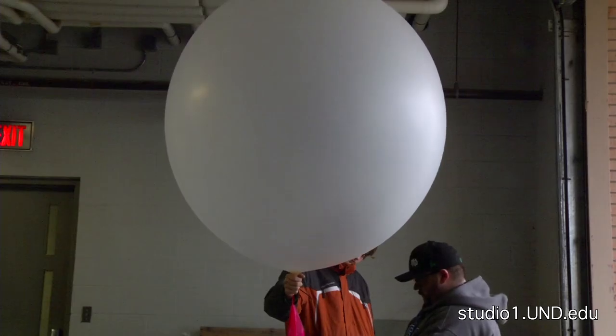It's not a bird, nor a plane, and certainly not Superman. It's a weather balloon.